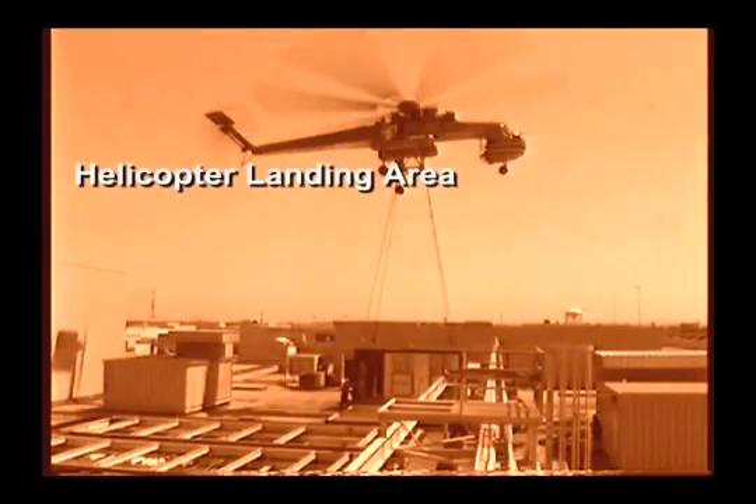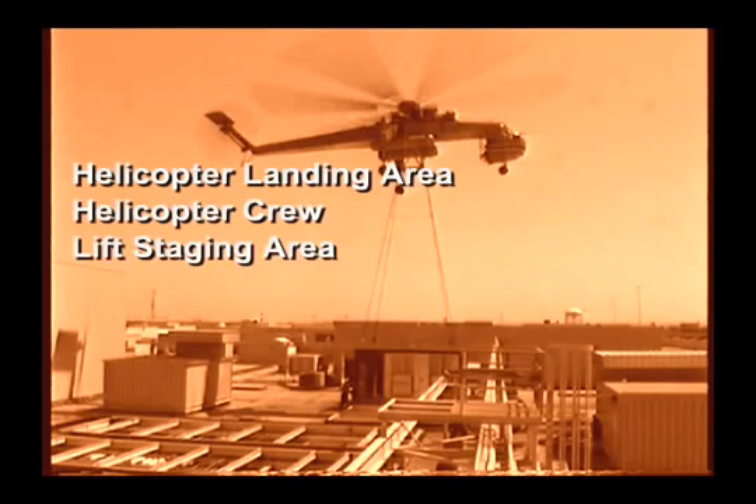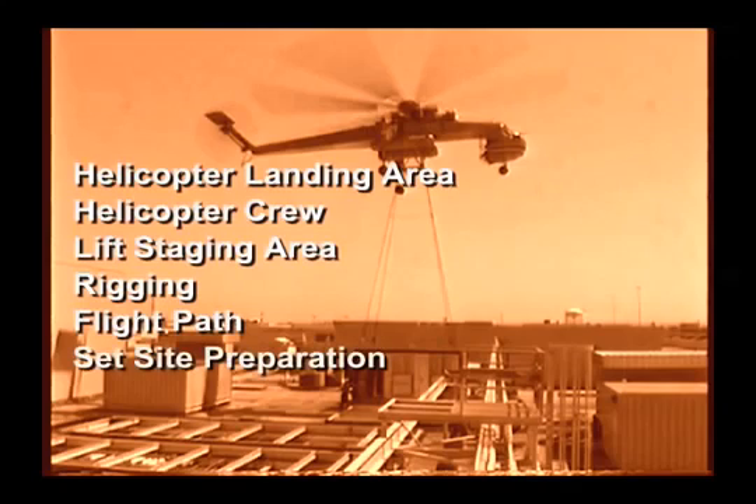The key components covered are: helicopter landing area, helicopter crew, lift staging area, rigging, flight path, set site preparation, and D-Day.